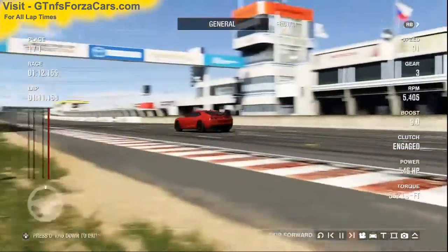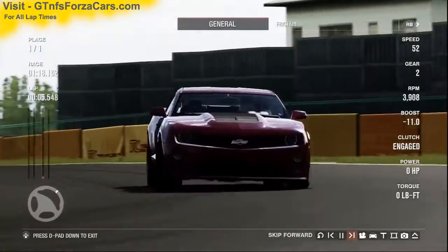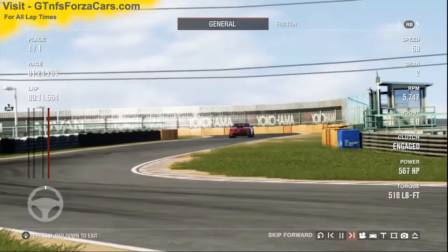Hi friends, I'm Inu from gtnfsforzacars.com and today we are doing a test lap with the 2012 Chevrolet Camaro ZL1 from Forza Motorsport 4, and we are running at the Tsukuba circuit. The sim car is just as it comes in the game with no tunings or upgrades of any kind.